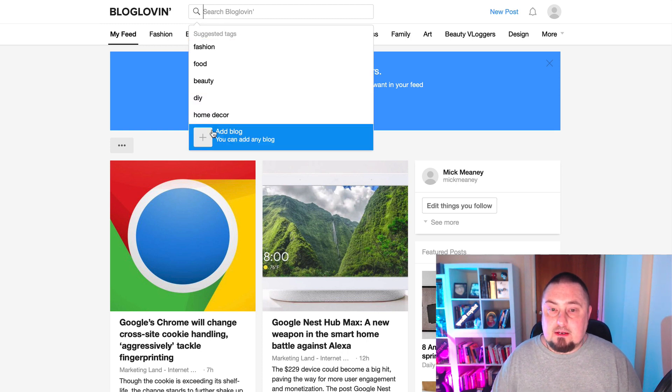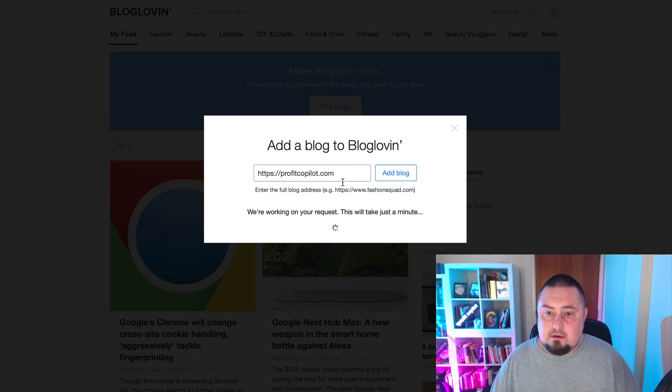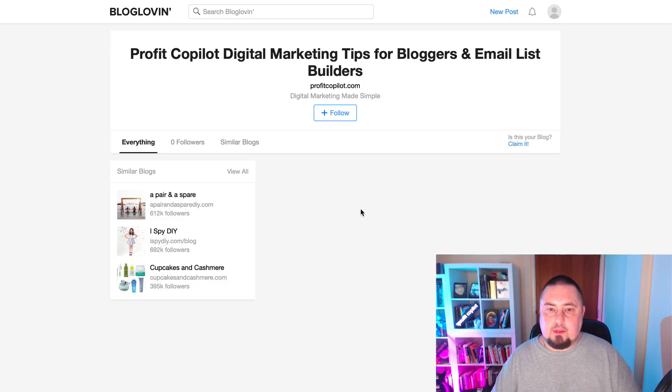If they're not already indexed, let me show you how to add it. Go to the search bar, click 'Add blog,' put in your website address just like I'm doing here — I'm going to put in profitcopilot.com. Click 'Add blog.' It says 'Working on your request, this will just take a minute.' And there we go — it is now indexed: Profit Copilot dot com. Brilliant.